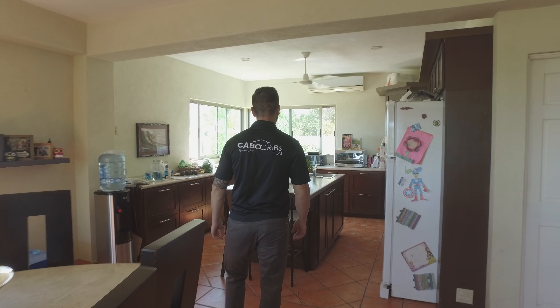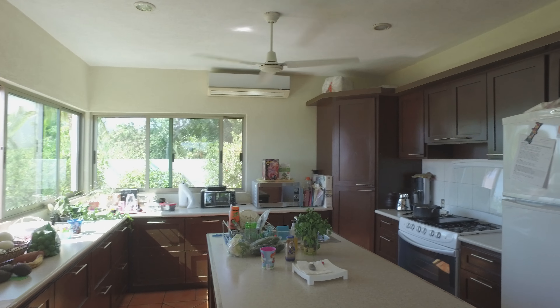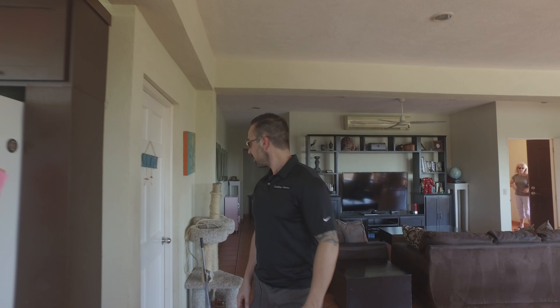So we'll take you over to the kitchen here. The wood and everything looks good. I'd probably maybe in time do some granite countertops, but it's in really great shape.